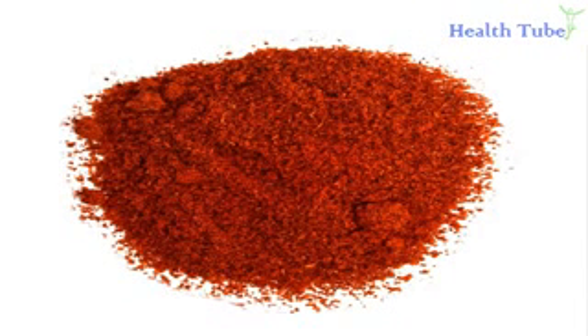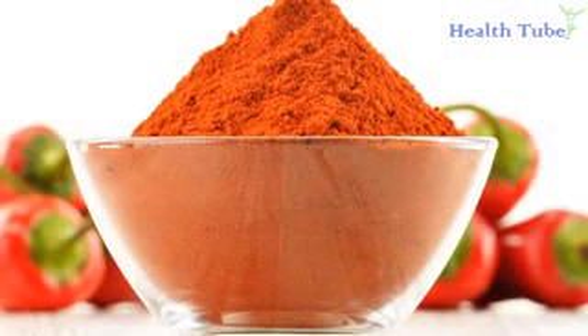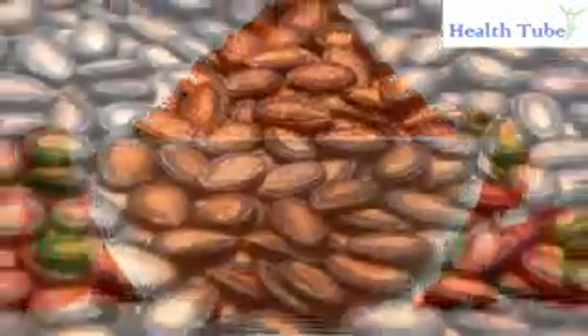Cayenne pepper. Those suffering from mild hypotension will benefit from eating cayenne pepper. It helps smooth blood flow by preventing platelets from clumping together and accumulating in the blood. You can add some cayenne pepper to fruit or vegetable salad, or add a pinch to a bowl of soup. Because cayenne pepper is quite spicy, you only need to use a little bit.